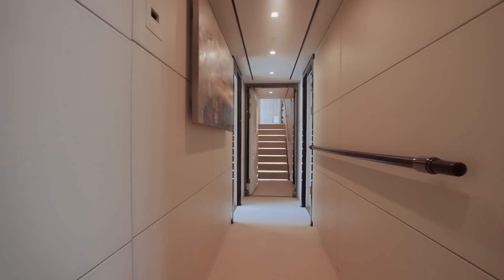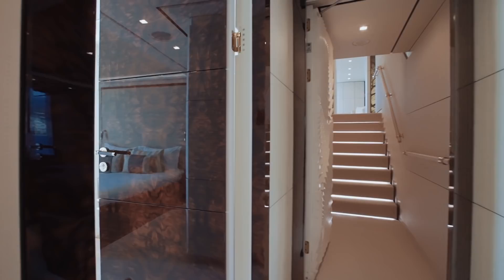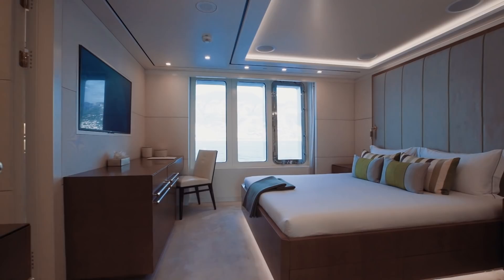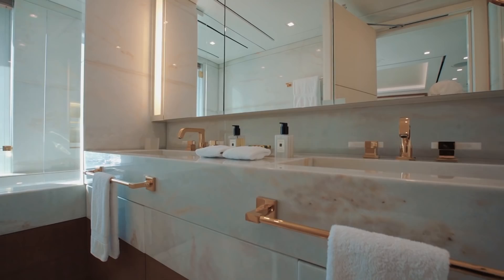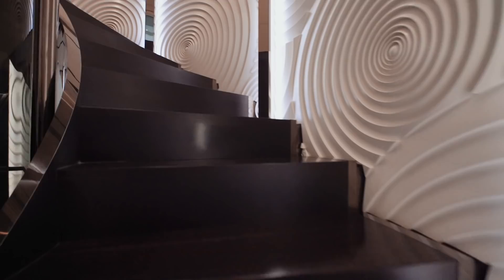If you're watching this video with a view to vacationing on board Roma, you should feel confident in inviting friends and family to join you. The four double staterooms and one twin stateroom are all exquisitely embellished and satisfyingly spacious, and their accompanying ensuite bathrooms are light, elegant, fresh, and delightfully adorned.